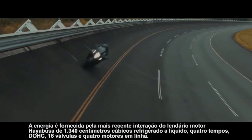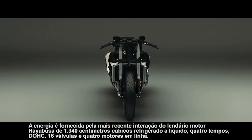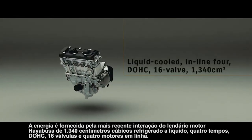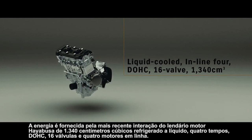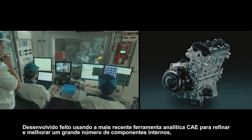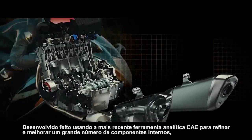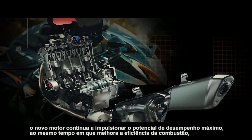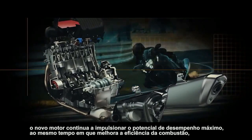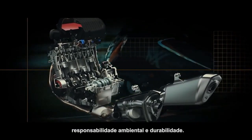Power is supplied by the latest iteration of the Hayabusa's legendary 1340 cubic centimeter liquid-cooled four-stroke DOHC 16-valve inline-four engine. Developed using the latest CAE analytical tools to refine and improve a large number of internal components, the new engine continues to deliver ultimate performance potential while improving combustion efficiency, environmental responsibility, and durability.